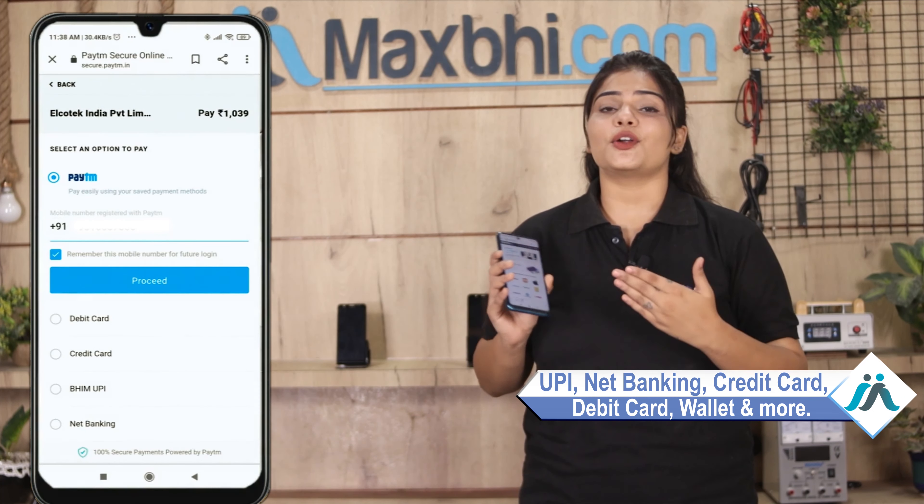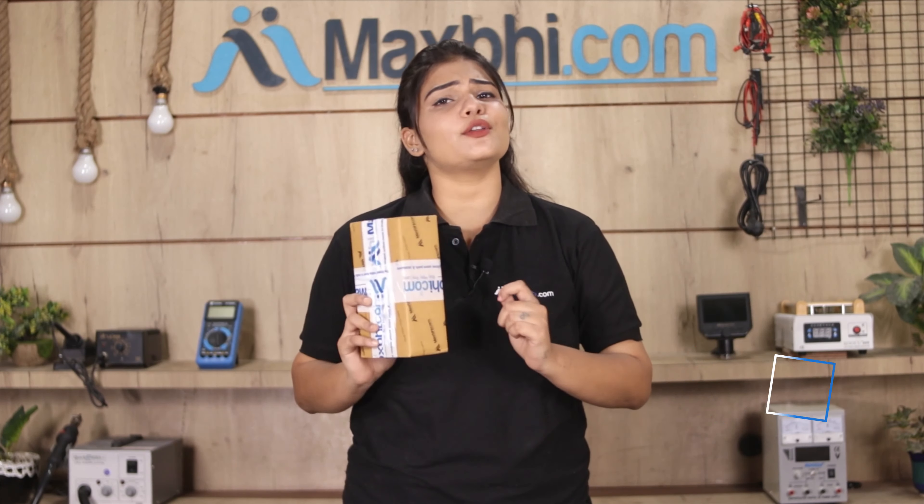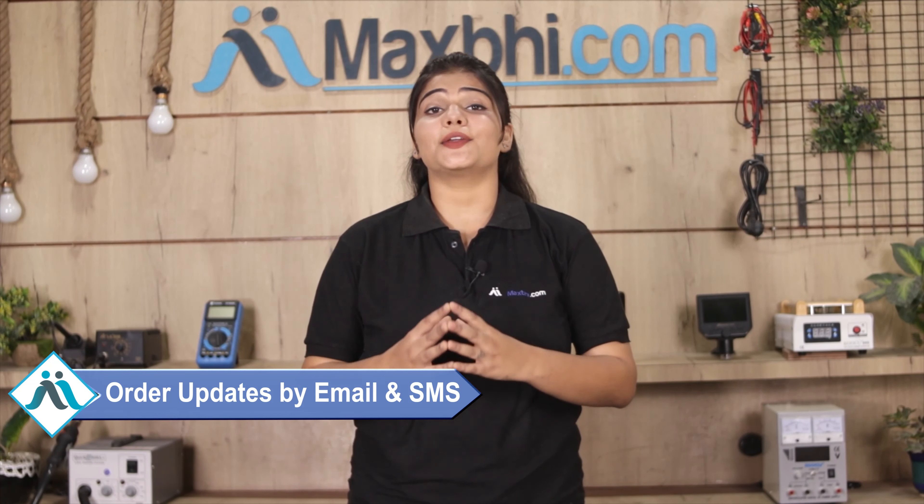This display middle frame is checked by our quality team, and the Realme 5 display middle frame comes with Maxp's trust replacement warranty.